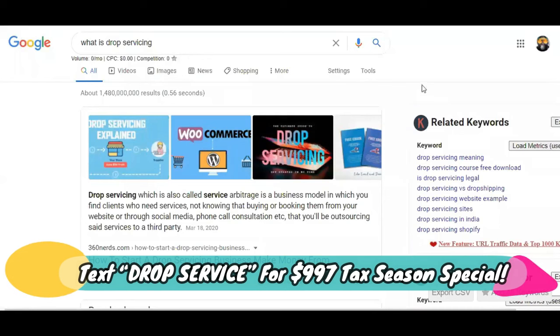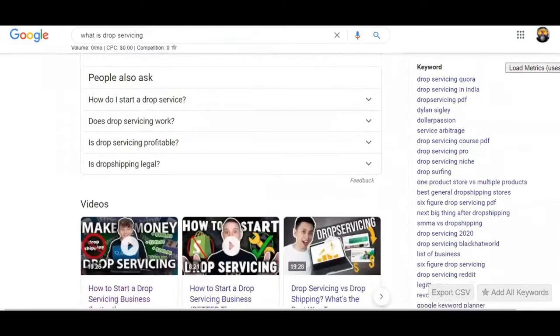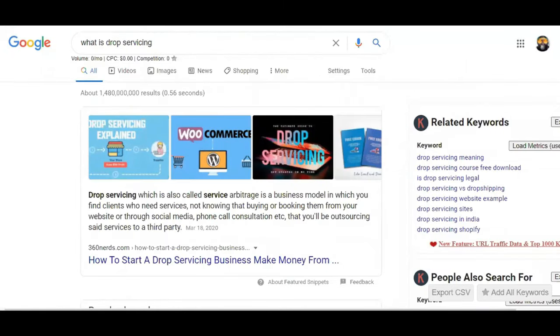In order to understand how drop servicing works, you first need to know what drop servicing is. If you Google it, it will tell you that it is the same thing as service arbitrage, the same thing as outsourcing, the same thing as affiliate marketing pay-per-call. It went under so many different names, but a couple of years ago it started trending and resurfaced as drop servicing. That's why I'm the top one to teach this — because I've been doing what you guys call drop servicing from the beginning.